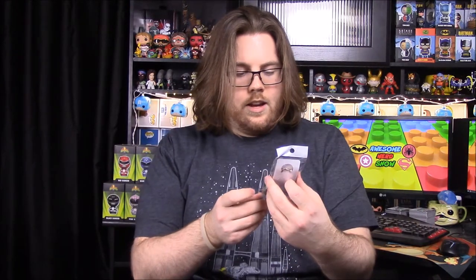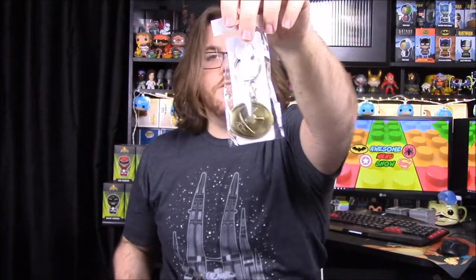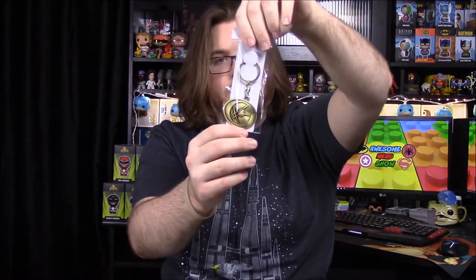We have a keychain with what looks like a Doctor Strange logo — could be the Eye of Agamotto. That's the New York branch logo, not exactly sure. But it's pretty cool. Of course it's a keychain so I don't really have much use for it, but it's still cool having his logo and everything.